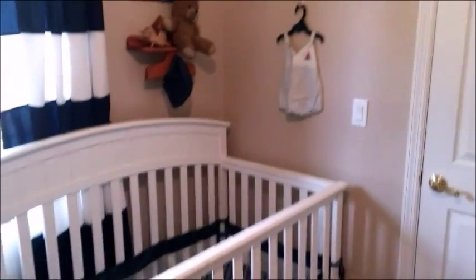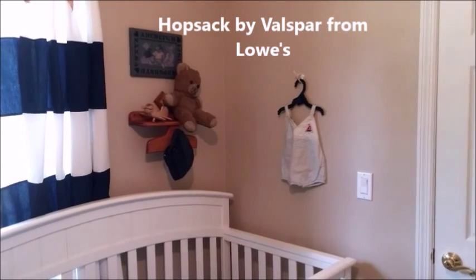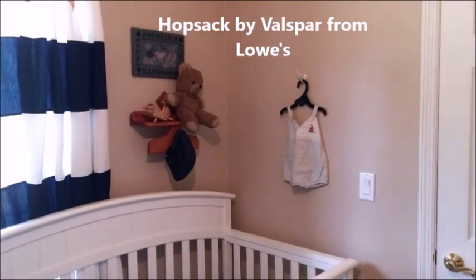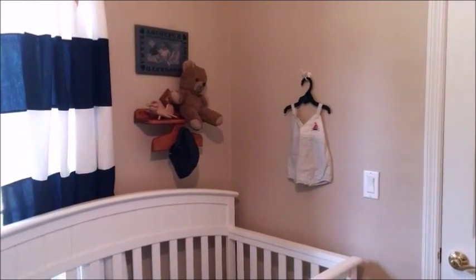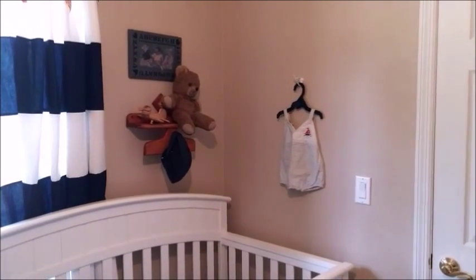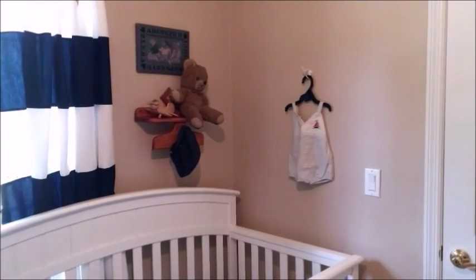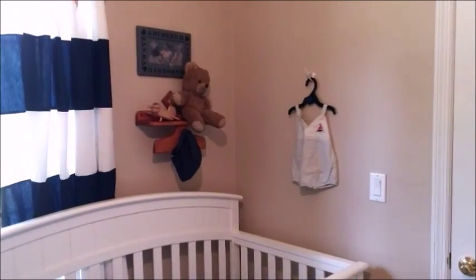Over here, you can see the wall color I chose is just a brown, kind of neutral color. I chose that so that in case we were switching rooms — which we are going to do — it would be easy to do so. And that cost us $15, so that was the other cost in this room.